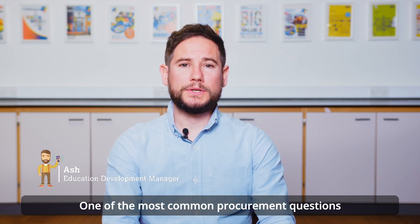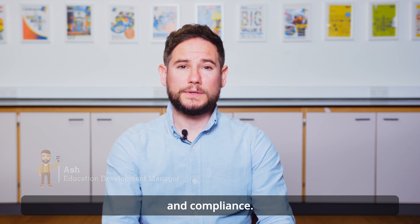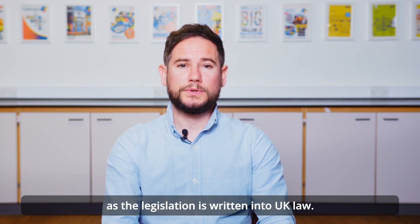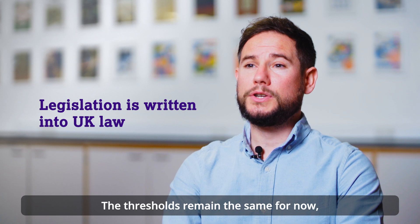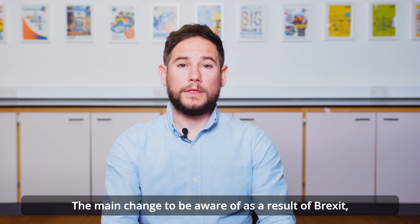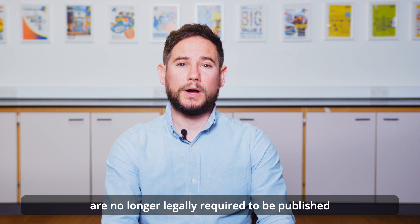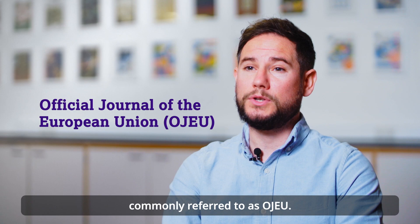One of the most common procurement questions we get asked at YPO is around procurement thresholds and compliance. The UK leaving the EU hasn't changed the procurement thresholds, as the legislation is written into UK law. The thresholds remain the same for now, although they are reviewed every two years. The main change to be aware of as a result of Brexit is that procurement and their awards are no longer legally required to be published in the Official Journal of the European Union, commonly referred to as OJEU.